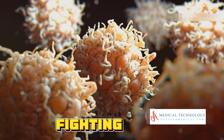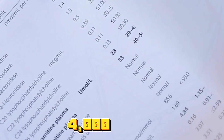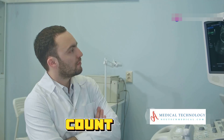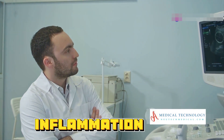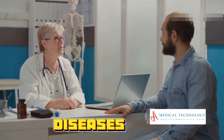White blood cells are the body's defense army, fighting off infections. A normal WBC count ranges from 4,000 to 11,000 cells per microliter. If your WBC count is high, it might indicate an infection, inflammation, or even leukemia. A low count could mean bone marrow problems or autoimmune diseases like lupus.